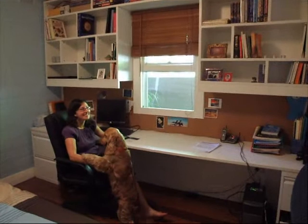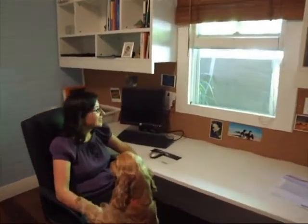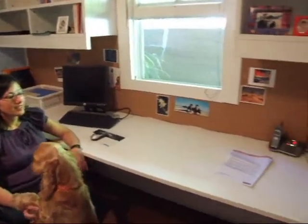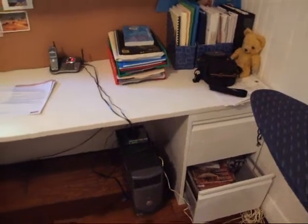We have a long bench all the way along, with a pinboard behind it which we're still finishing — it runs all the way along. We've got a couple of filing cabinets on both sides. We've still yet to put all the cabling through all the holes in the desk.